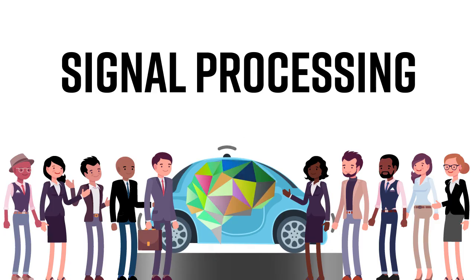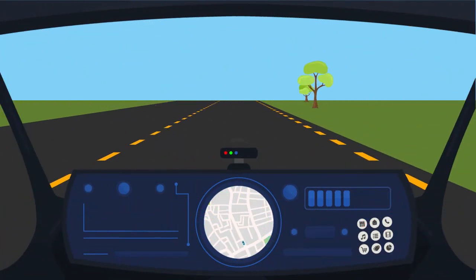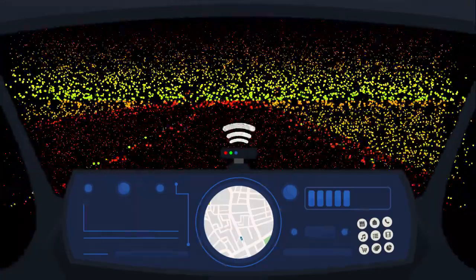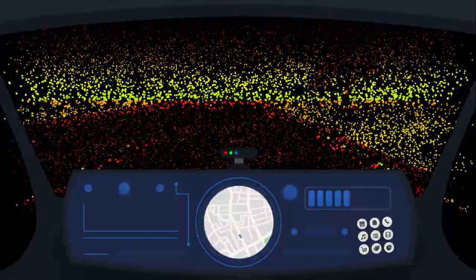Signal processing is about analyzing data and making decisions. To provide very detailed maps of the area surrounding a vehicle, autonomous cars utilize LIDAR or radar sensors. These LIDAR and radar sensors produce vast amounts of data that is then processed in real time.